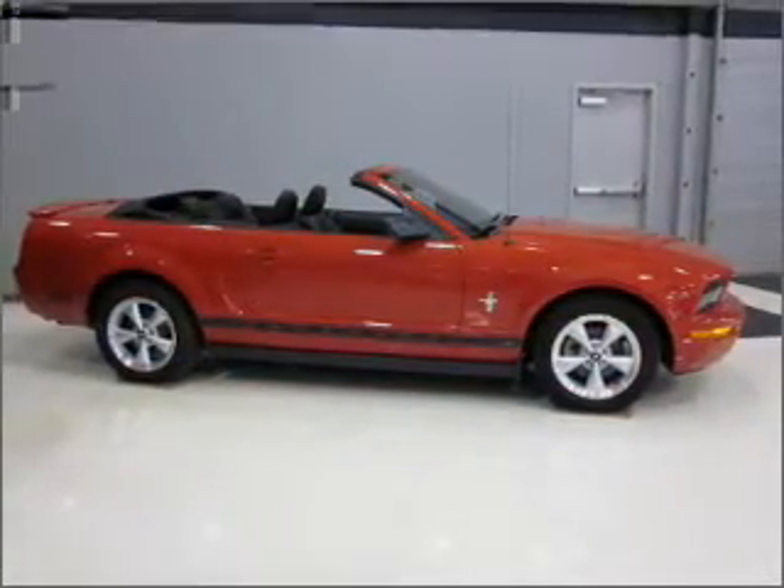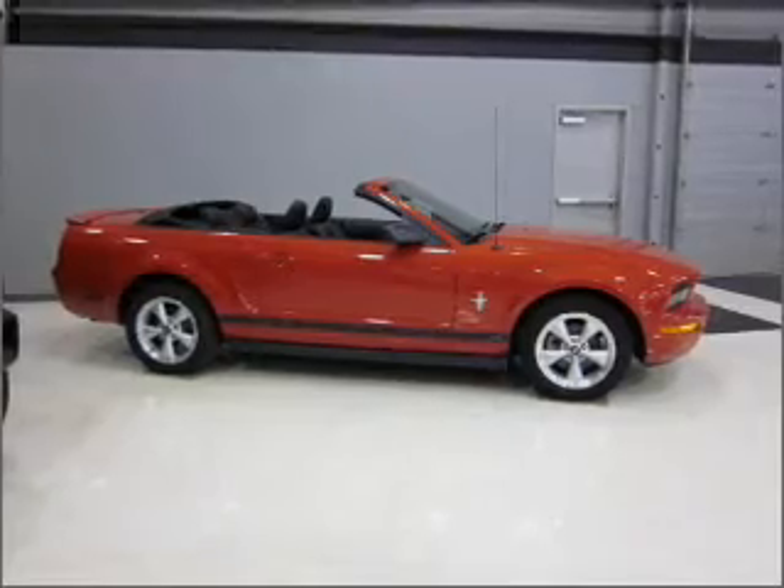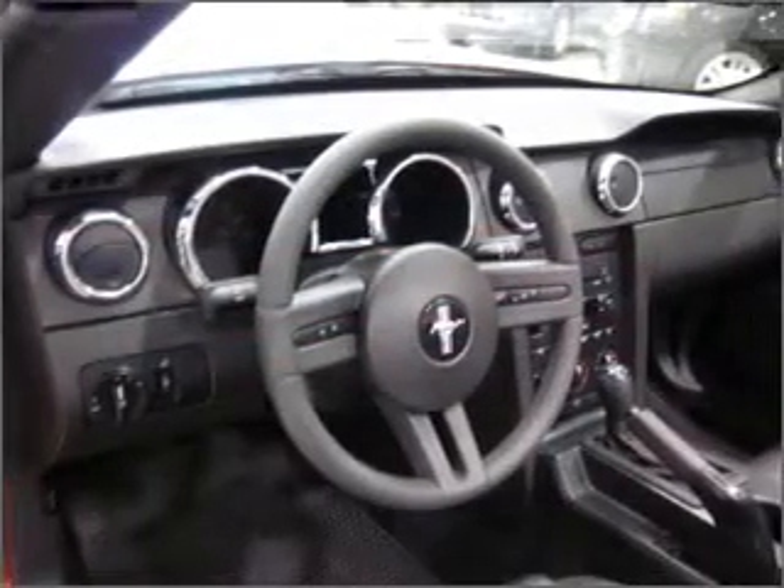Premium wheels lend a distinctive appearance. You will appreciate the safety feature of anti-lock brakes. Heated seats make cold weather driving more endurable.